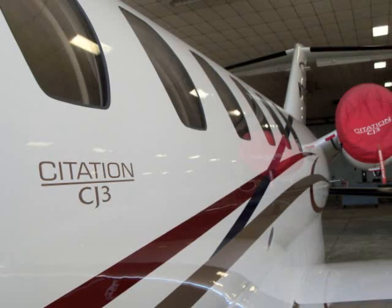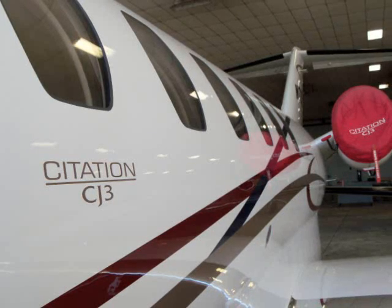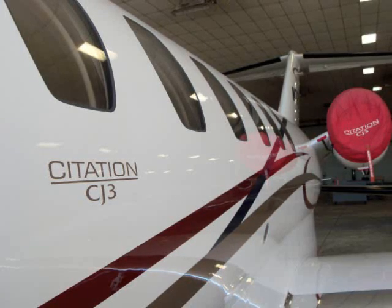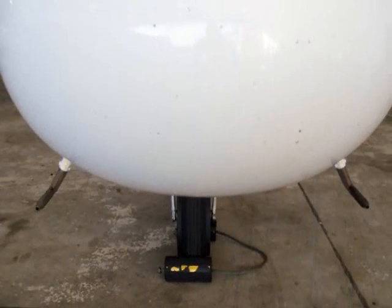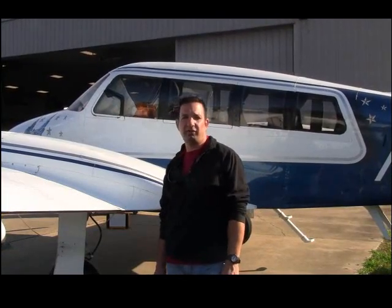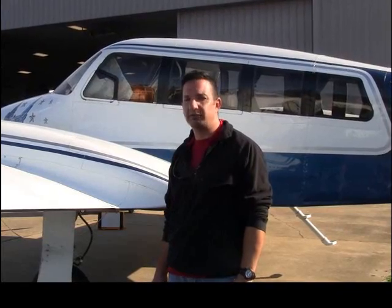There's far more to a pitot-static certification than we cover here. In general, the test takes about four hours on a basic aircraft, and as the complexity of the aircraft increases, so does the complexity of the pitot-static system. You can learn more about pitot-static certifications by reading the launch issue of Avionics Direct, a new shop publication from the folks here at XL. It's on their website, xlavionics.com. I'm Larry Anglosano. Thanks for watching.